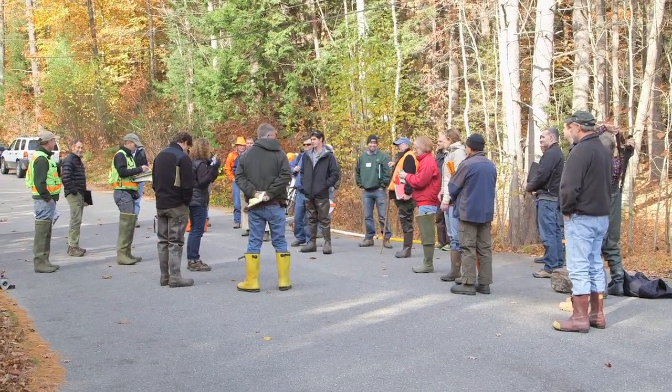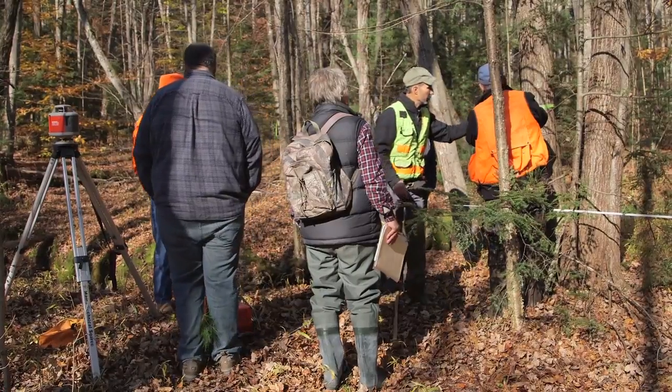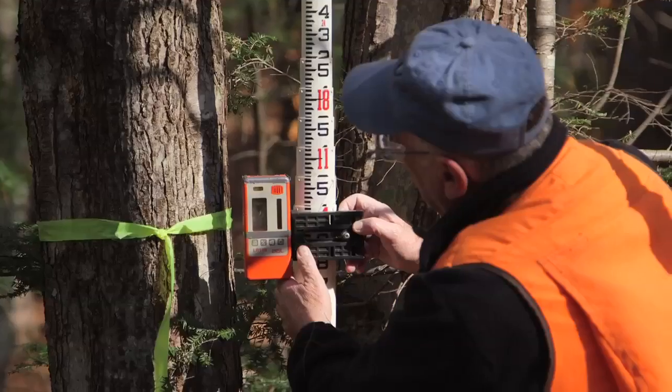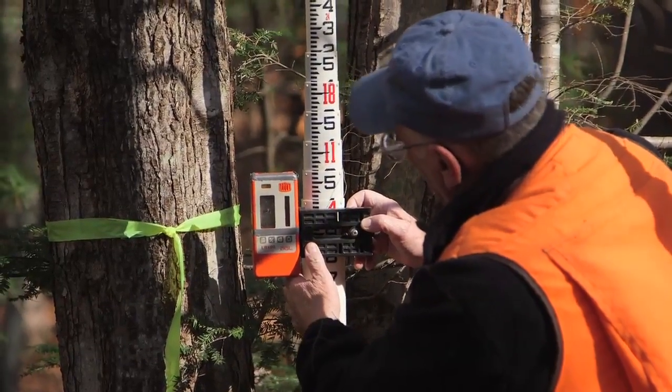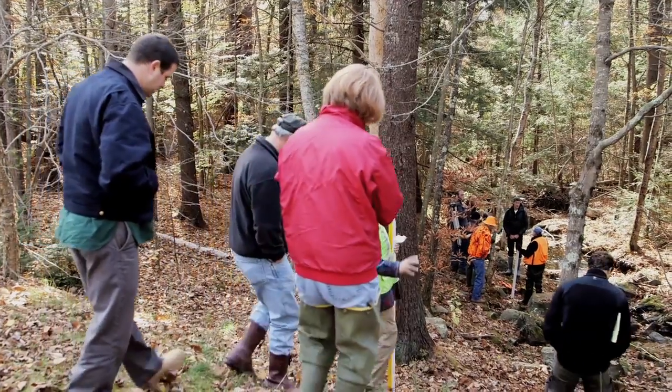Maine Audubon, along with our partners, hosts professional training workshops around Maine on StreamSmart construction principles. This video is intended to demonstrate construction options and methods as an extension of our StreamSmart workshops.